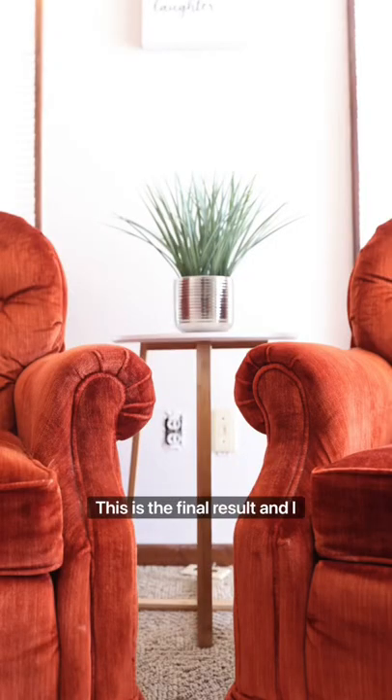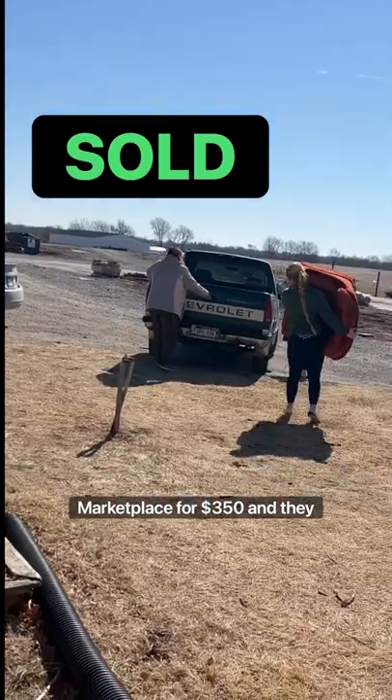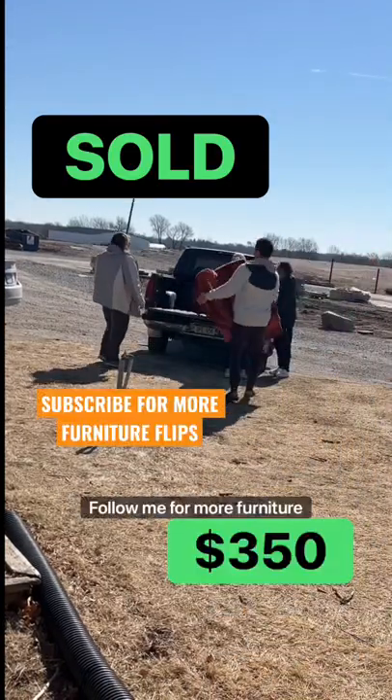This is the final result, and I posted them on Facebook Marketplace for $350 and they sold within 10 minutes. Follow me for more furniture flips.